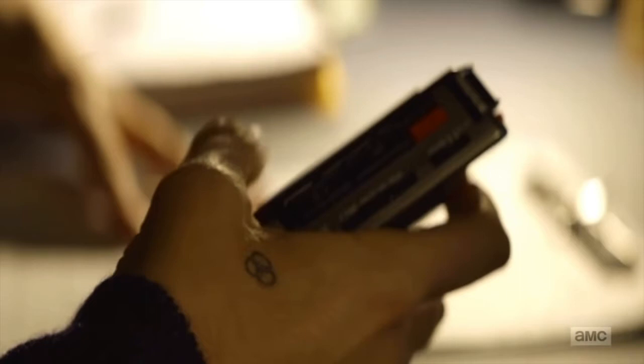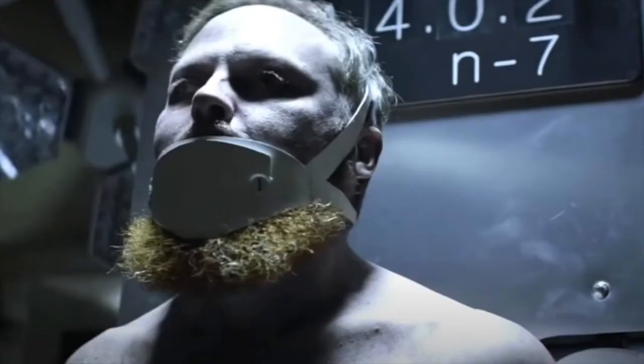In the first post-credit scene at the end of season one episode four, we basically saw inside one of CRM's facilities used by their scientists to do experiments. This is the exact same facility where Iris and Hope's father, Dr. Leo Bennett, is staying — located in New York State, based on what Elizabeth revealed to the kids. We see a scientist with the CRM emblem tattooed on her hand pressing the record button and talking about their experiments.